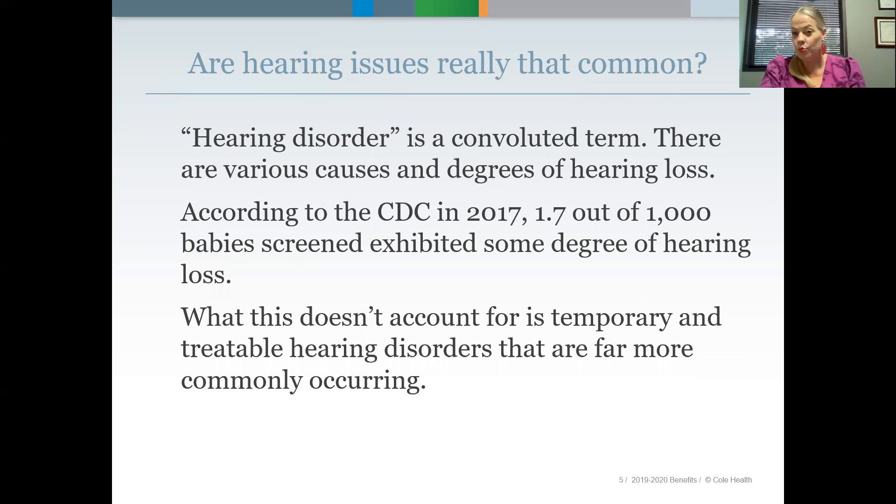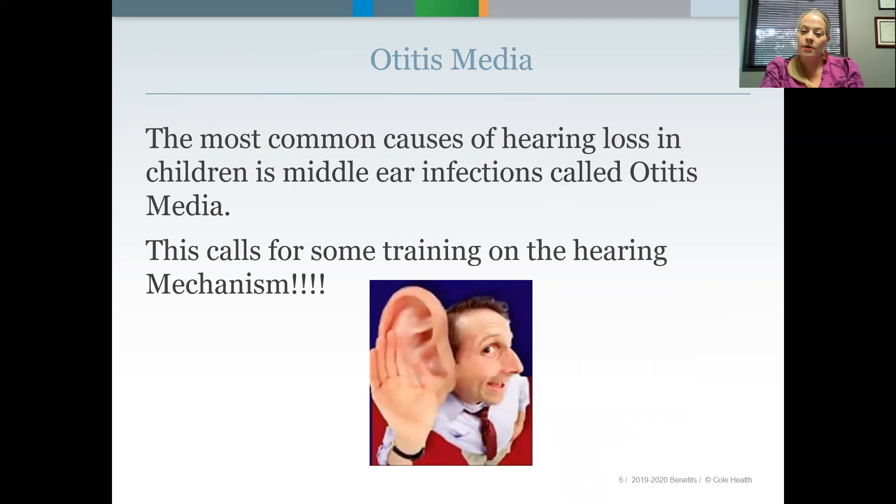Are hearing issues really that common? Hearing disorder is actually a convoluted term — there are various causes and degrees of hearing loss. According to the CDC in 2017, 1.7 out of every thousand babies screened exhibited some degree of hearing loss. But this really doesn't account for temporary and treatable hearing disorders that are far more commonly occurring. By far the most common cause of hearing loss in children is middle ear infections, or what we call otitis media. And this is where the anatomy comes in.